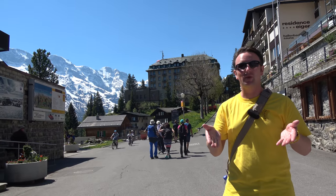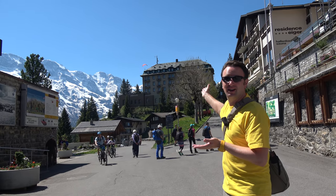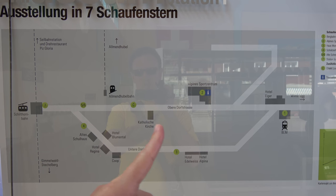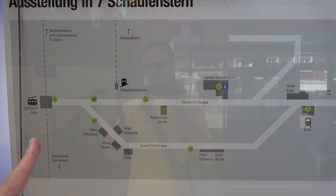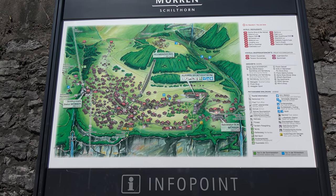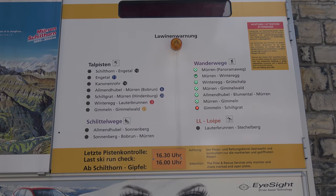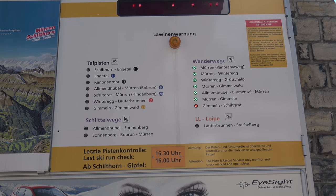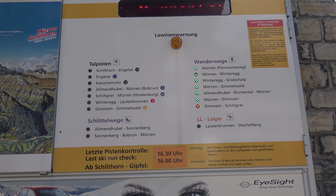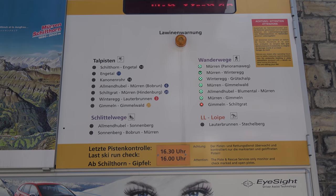From Murren you walk about 10 minutes through the town to get to the actual cable car. It's pretty hard to get lost — there are basically two major roads, left or right, and either way a 10-minute walk gets you to the Schilthorn cable car. Like a lot of towns around here, Murren has a light-up sign board showing the status of skiing trails and hiking trails, so you can hike back to the cable car down to Lauterbrunnen as well.